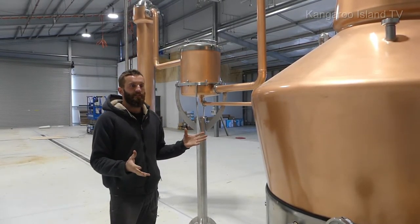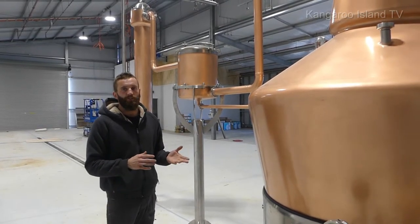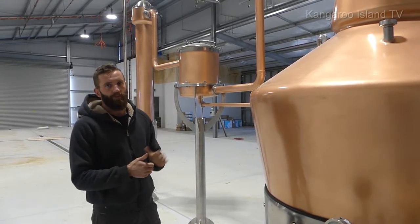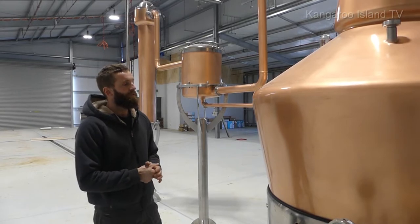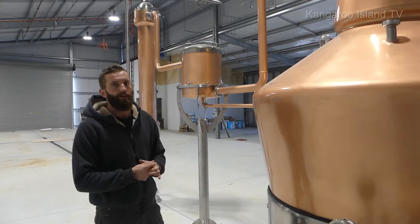So the bigger still you get, the more efficiently you can make a lot of whisky. The 4,500 litre still, the way we're looking at running it, would produce around 1,200 litres of new make spirit a week at a normal work cycle. But it's obviously got capacity to increase that if we want to go down that path.